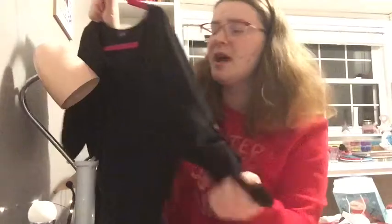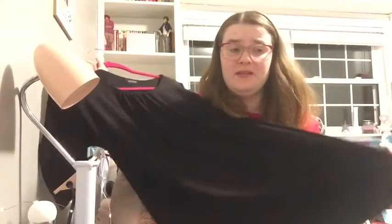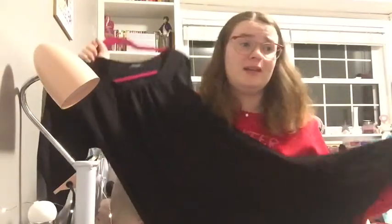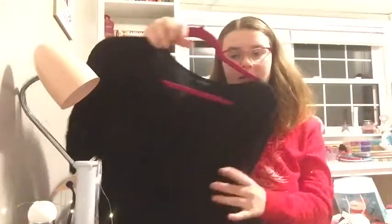I got this super cute dress — I absolutely love this. It's just a simple black dress and it has little gold buttons on the side. It looks super cute with this gold necklace I'm wearing right now. I wore this on Christmas Eve and I just love it. I can't wait to be able to wear it out more, once we can actually go out.